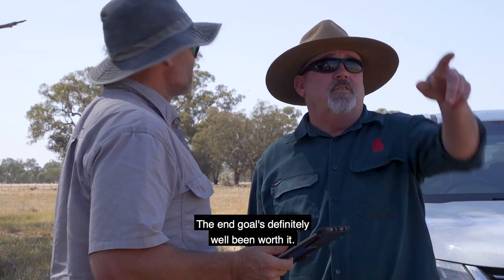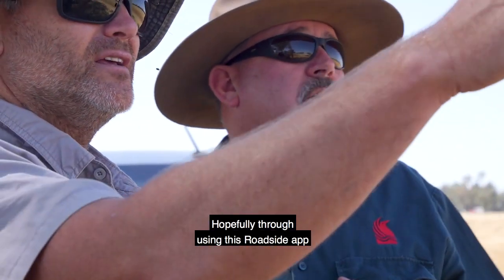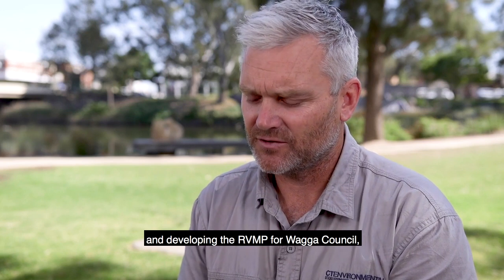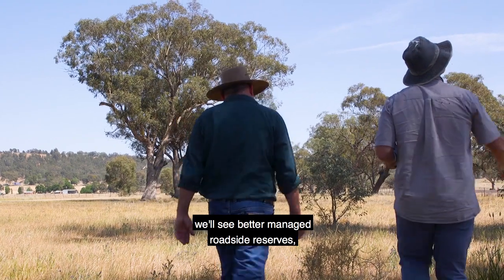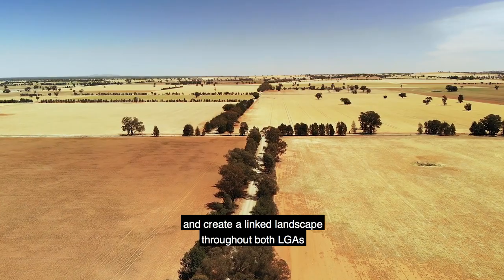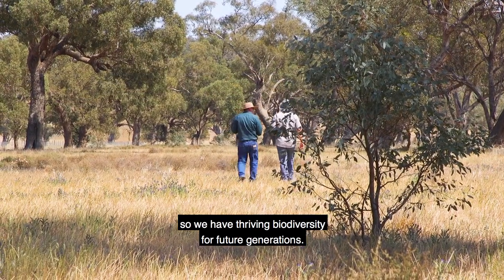It's definitely a worthwhile project and the end goal is definitely well worth it. Hopefully through using this roadside app and developing the roadside vegetation management plan for Wagga Council and also Lockhart, we'll see better managed roadside reserves in terms of managing for biodiversity, and create a linked landscape throughout both local government areas so we have thriving biodiversity for future generations.